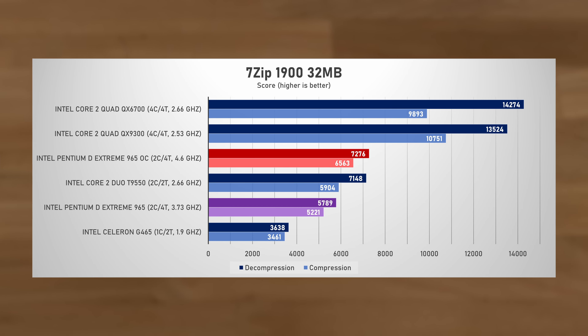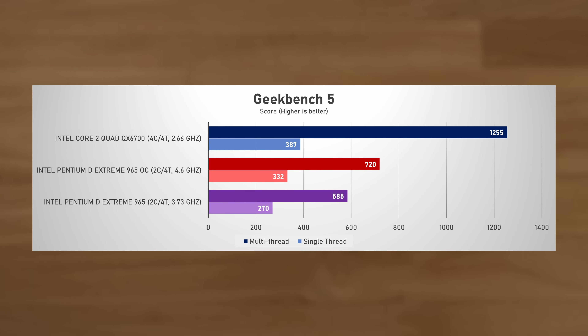Moving to 7-zip, the 965 Extreme performed slightly better, beating the Core 2 Duo when overclocked for both compression and decompression, though the QX6700 was still twice as fast. Finally, in Geekbench 5 we saw the best performance: when overclocked, the Pentium D Extreme was 43% behind the Core 2 Quad Extreme in multi-thread, but only 14% behind in single-thread, which is quite decent.